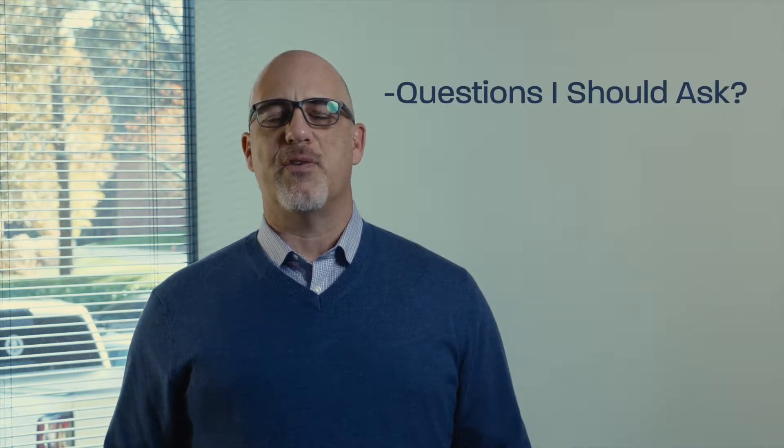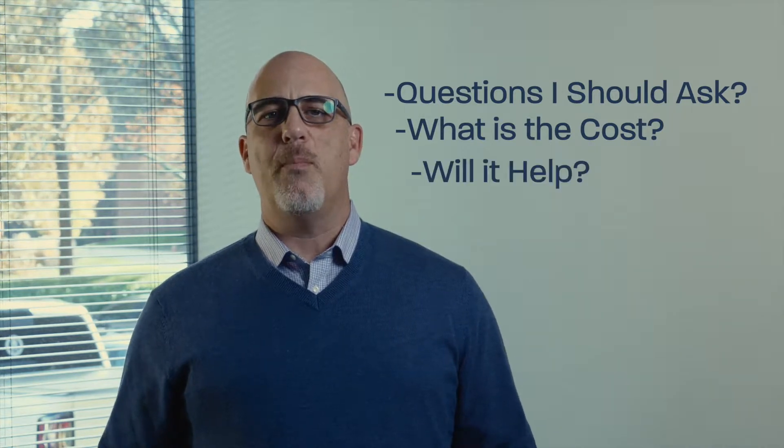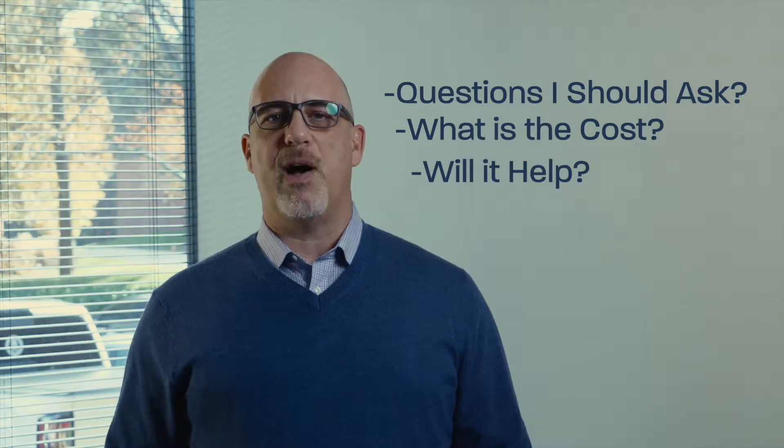Now, more than ever, companies like yours are leveraging the experience and support of managed IT service providers. But with so many options to choose from, how do you know you're making the right decisions? What questions do I ask a service provider? How much do IT services cost? And at the end of the day, will my company achieve any real benefit from doing business with a service provider? During this short video, we're going to give you an overview of everything you need to know before making a decision and moving forward with an IT services contract.